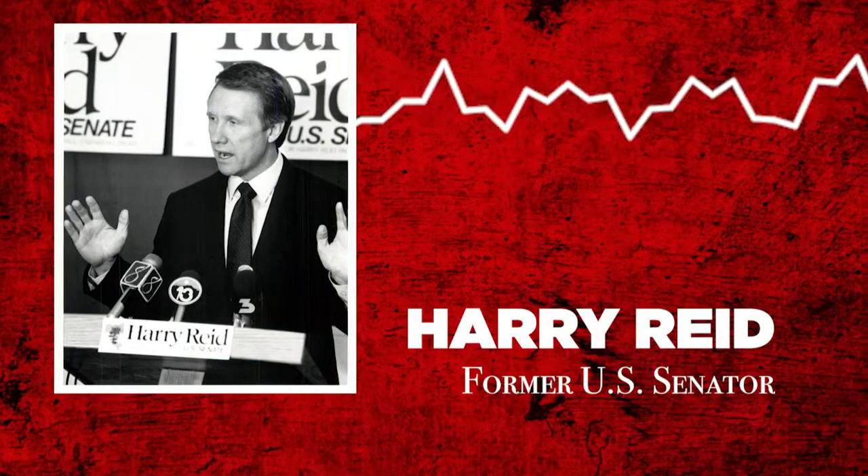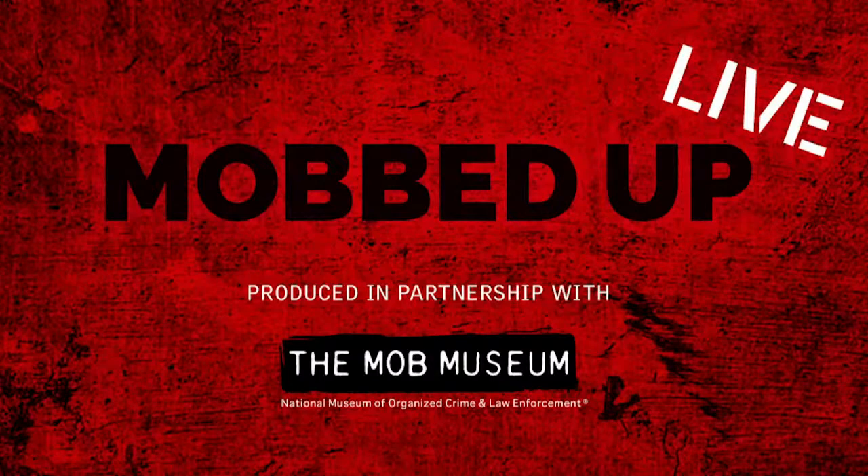You make your own bet. Hello and welcome to Mobbed Up Live. For the next hour, give or take, we will be exploring the history of the mob in Las Vegas and taking you inside Mobbed Up: The Fight for Las Vegas, an 11-part podcast series from the Las Vegas Review Journal and the Mob Museum. I am the host of that podcast, Reed Redmond, and I'm joined by Mob Museum Vice President of Exhibits and Programs, Jeff Schumacher. We are coming to you live from inside the Mob Museum.